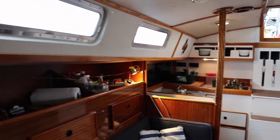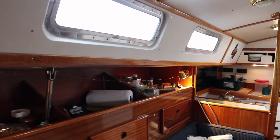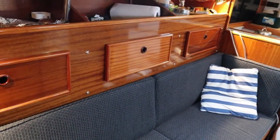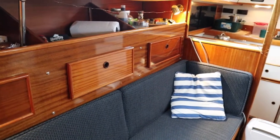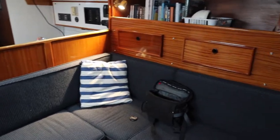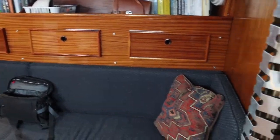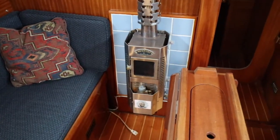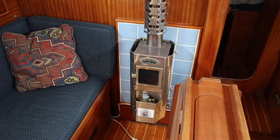Here's looking aft — I'm standing right near the V-berth and the head. You can see there's a bench here that turns into a single berth with a lee board that you can install, and then we have the L-seating area here. This also turns into a berth.